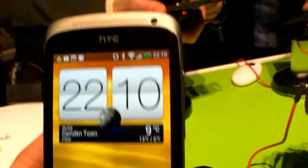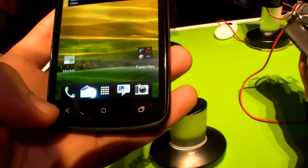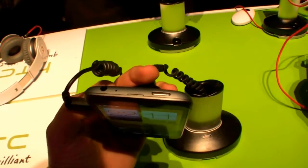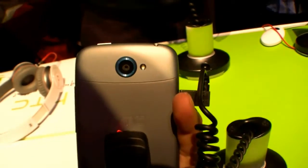Let's have a quick look around. Here is the front camera. We have three touch buttons over here, the volume button on the left side, the micro USB port, and on top the headset port and the power button. At the back you can find the camera with an LED light.